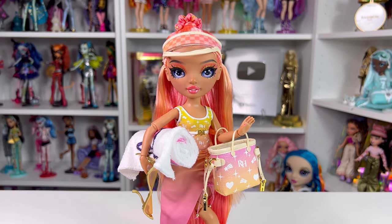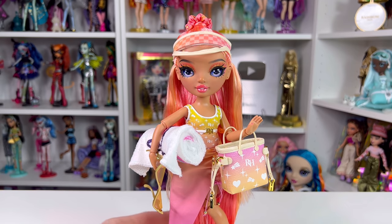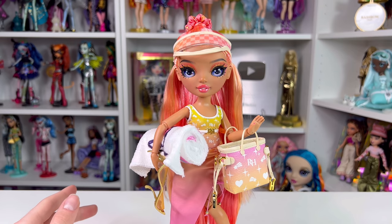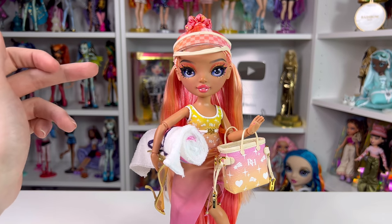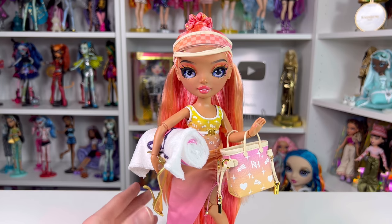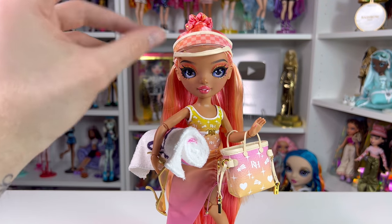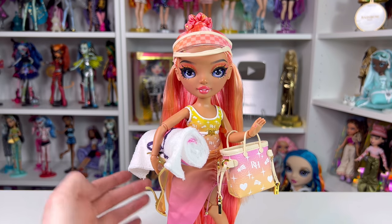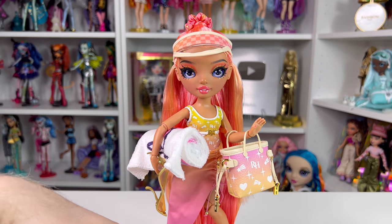Now fully accessorized — I have her holding her sunglasses because I really don't like how they look on her face. Overall I love the doll, she's really pretty. Compared to some others in the line, the ones with just a solid one-piece bathing suit and a simple wrap feel like the most basic of the collection. Still, she's a stunning doll and I can't wait to see people redress her and do her hair differently. By the way, she has a middle part!